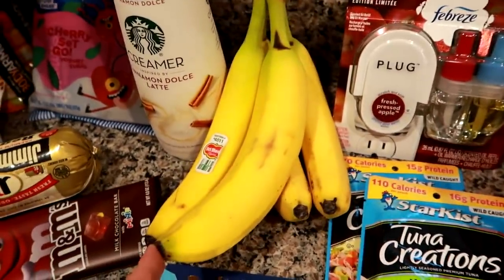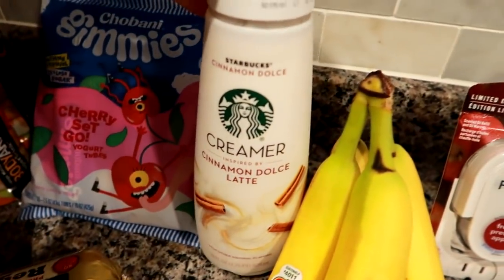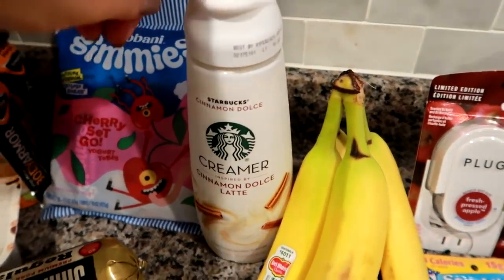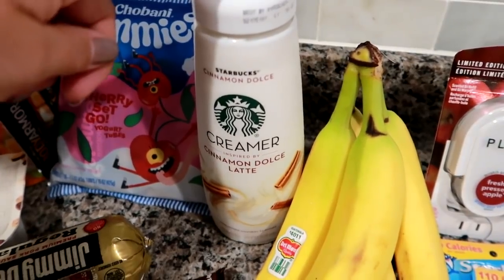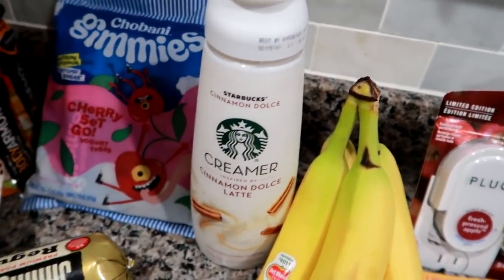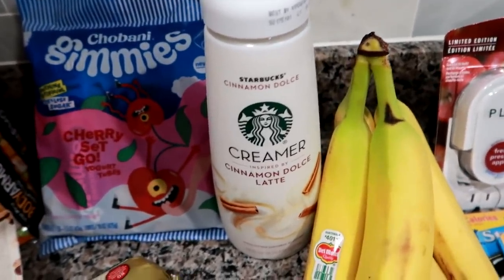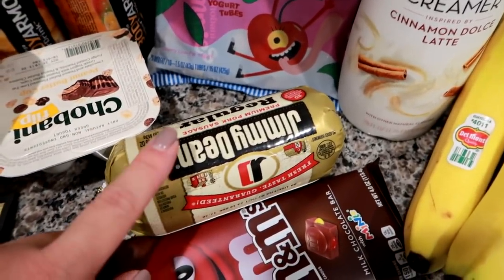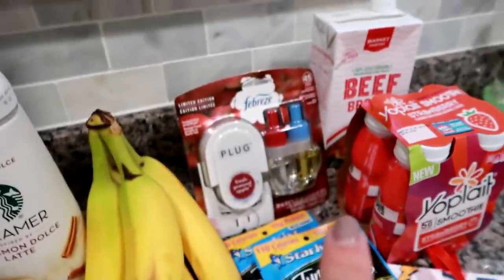Some bananas for my smoothies, and Grady eats bananas as well. I was mainly on the hunt for the Starbucks Cinnamon Dolce Creamer, which has been sold out every time I've gone. They had the caramel one and I think the white mocha, but this is the one I wanted. It is pricey, but I can't find it anywhere else — it's always sold out at my Price Chopper and Hannaford, and Walmart doesn't carry it. I also grabbed some Jimmy Dean regular pork ground sausage for a recipe that goes along with the beef broth.